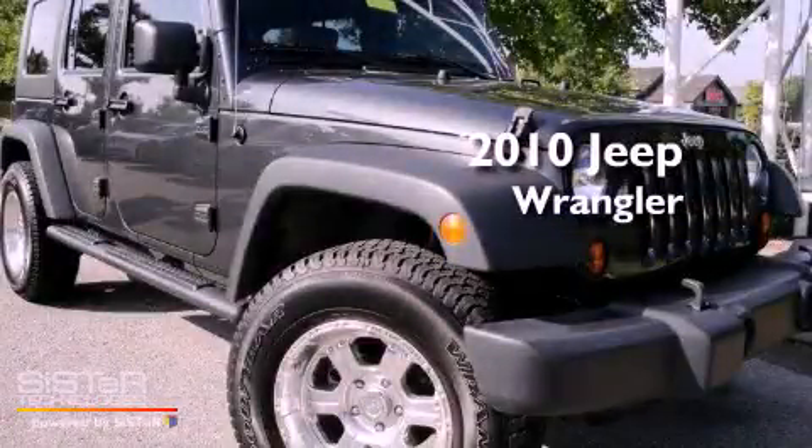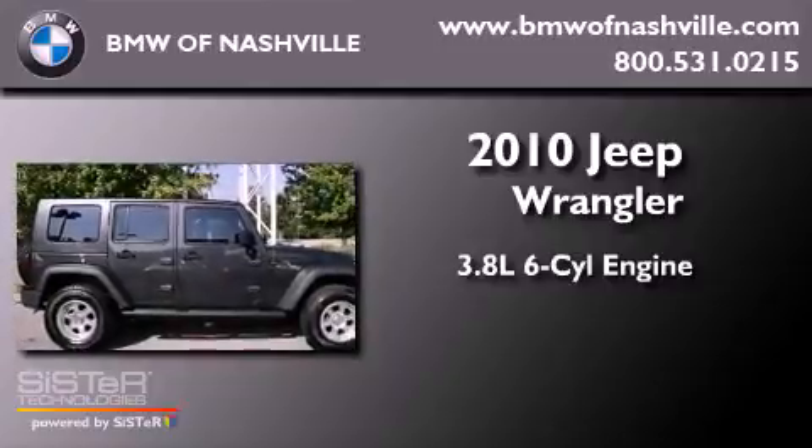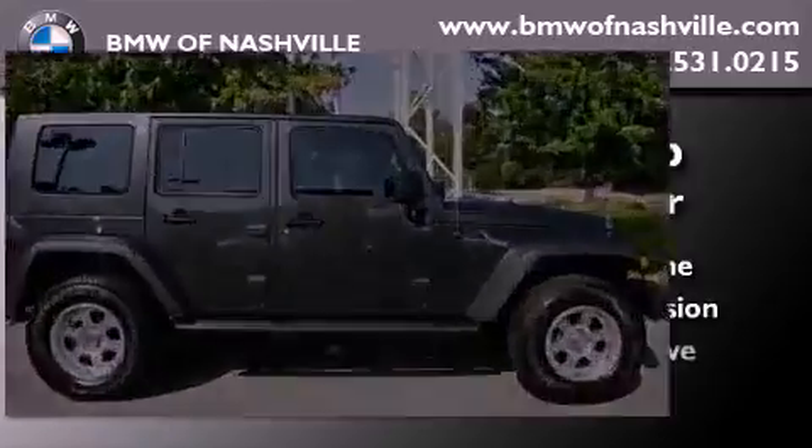This is a 2010 Jeep Wrangler. It has a 3.8-liter six-cylinder engine, a manual transmission, and four-wheel drive.